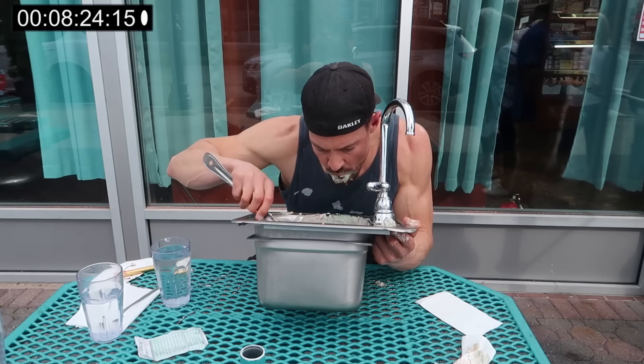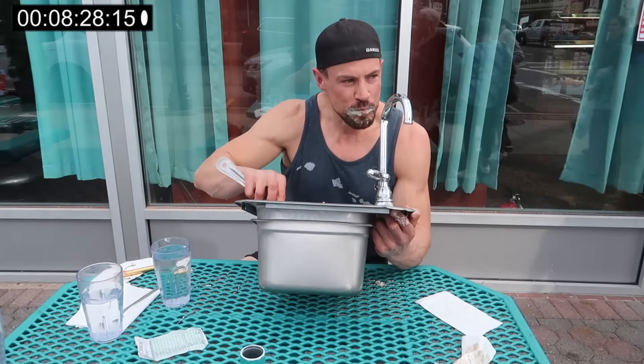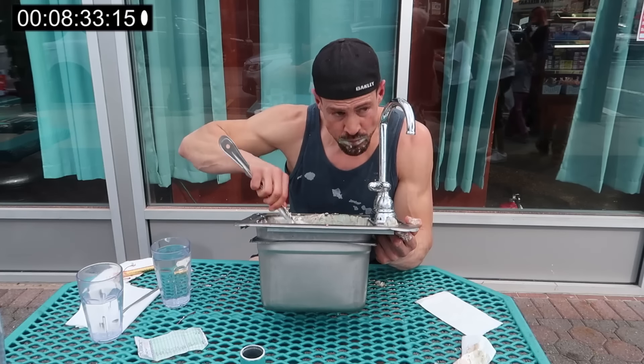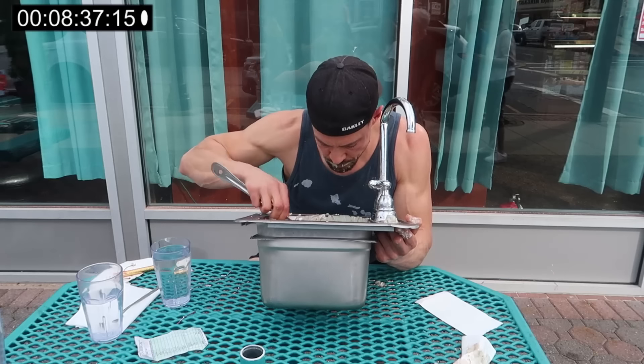We're recording it. Yeah, he's doing the kitchen sink challenge. Oh, you know something? Are you almost finished? He's almost done.